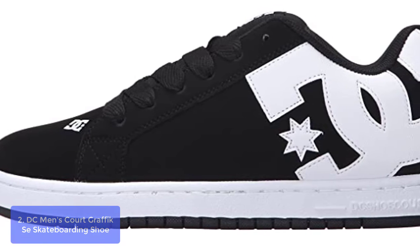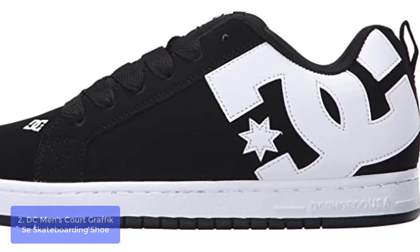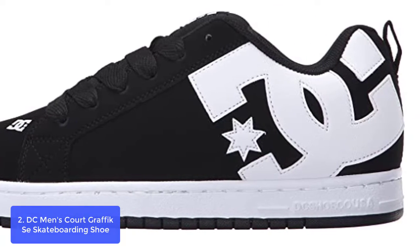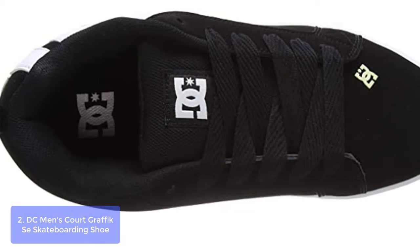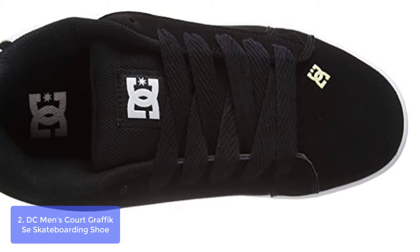List number 2: DC Men's Court Graphic Skateboarding Shoe. The Court Graphic offers a pillow of cushion panels for maximum protection on and off the board. The lightweight padded tongue and collar provide added comfort and support to your feet.